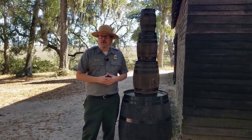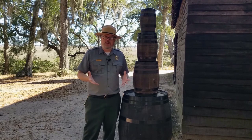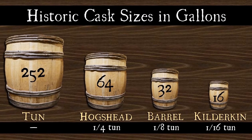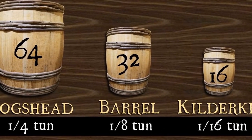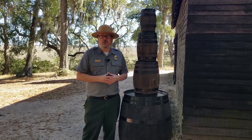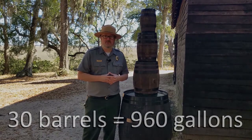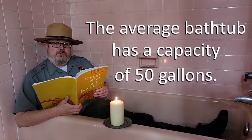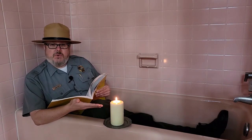In the modern vernacular, we refer to any wooden cask held together by hoops as a barrel. In the 17th century, however, a barrel was primarily a unit of volume measurement with a capacity of 32 gallons. That's the equivalent of 19 bathtubs full of gunpowder, but I wouldn't recommend lighting a candle next to one of those.